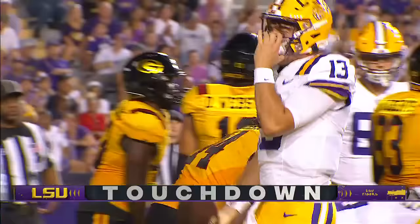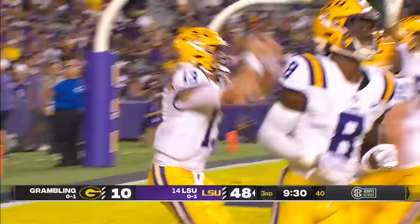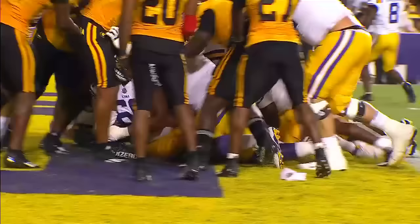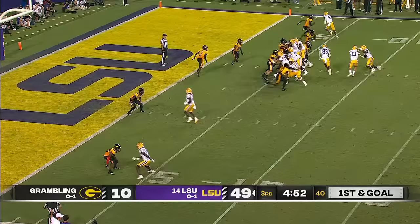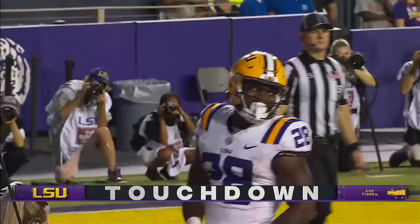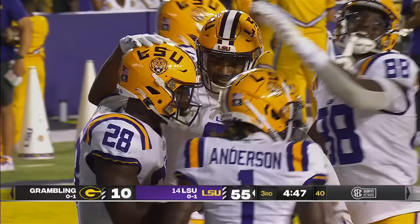They sneak it in with Nussmeier and they got it — touchdown. Tight end Pimpton goes in motion, they go back to Jackson. Jackson angles his way into the end zone from five yards out. First touchdown for Caleb Jackson.